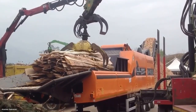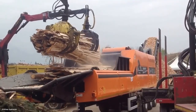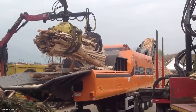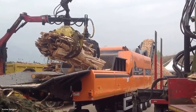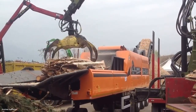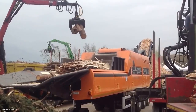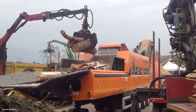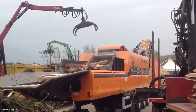The conveyor belt attached to the chipper efficiently carries the processed material into containers, ready for transport. It's a continuous operation that transforms both logs and branches into a uniform product. For communities, biomass chipping is not just about waste reduction — it's also about renewable energy. Wood chips are increasingly being used to fuel biomass power plants, reducing reliance on fossil fuels.